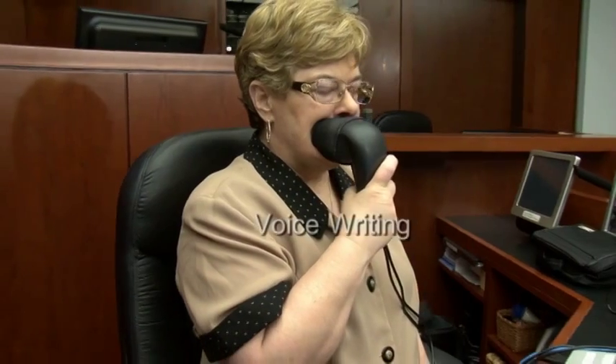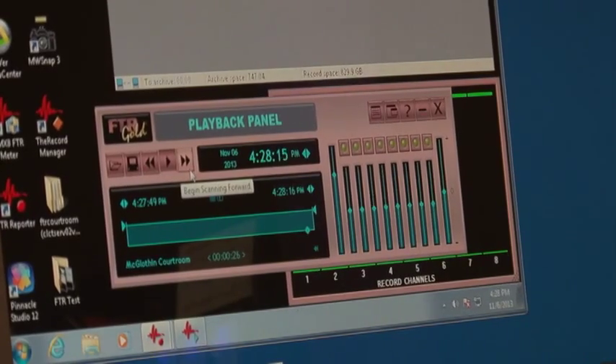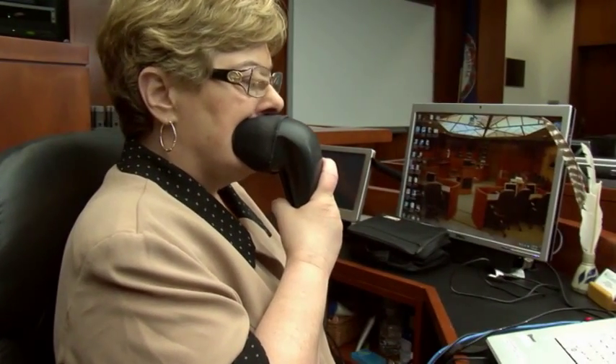Voice writing is where the court reporter uses a steno mask that is connected to a computer, and the reporter repeats every word that is said, who said it, including punctuation and formatting instructions, into the mask, which silences the voice so as to not be heard in the courtroom. With the use of software and a speech recognition engine, the reporter's words are translated into text. Only the reporter's voice will be recognized because the reporter has spent considerable time training the speech engine to recognize his or her voice.